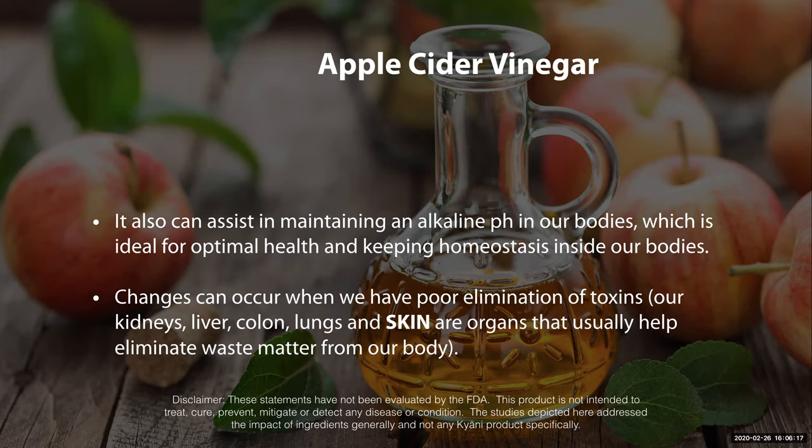Changes can occur when we have poor elimination of toxins. And so when we actually help eliminate a lot of those things by changing our pH, a lot of those toxins in our body — you may notice some changes with that.